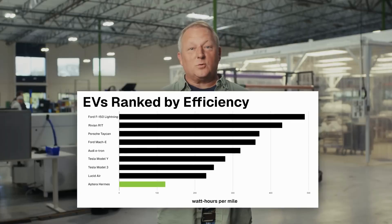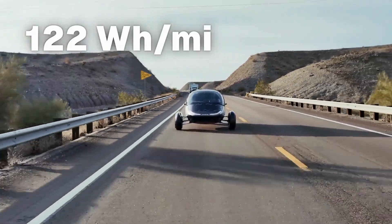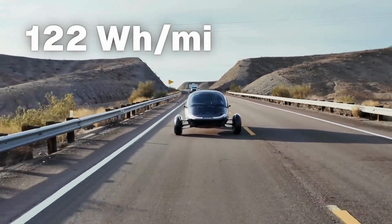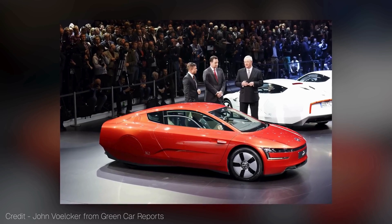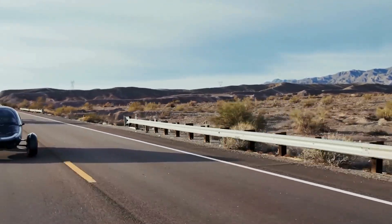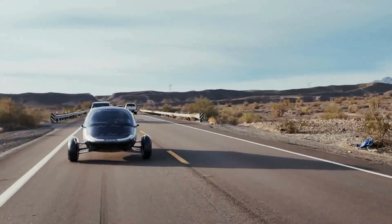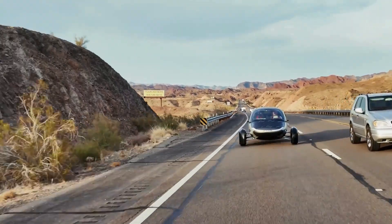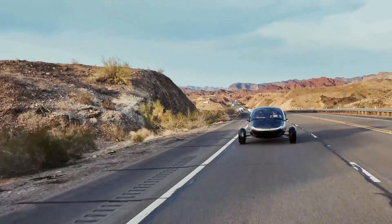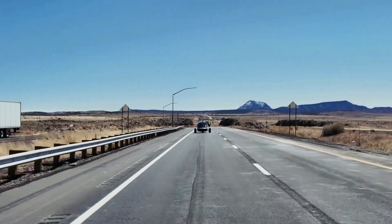That's about twice as efficient as today's most efficient EVs, and it even outperformed Volkswagen's legendary XL1 — a carbon fiber diesel-electric hyper-efficient marvel from the 2010s that cost over a billion dollars to develop. We've now surpassed it on real roads, under real conditions, with a fraction of the budget and no special optimization. This wasn't a lab test or a carefully controlled EPA cycle — it was highway driving, elevation changes, and overtaking real traffic.